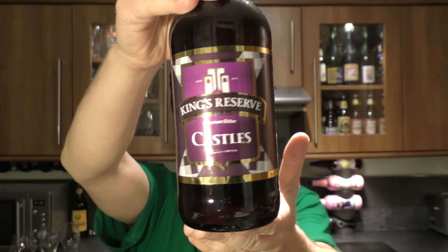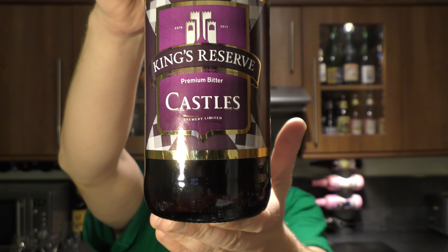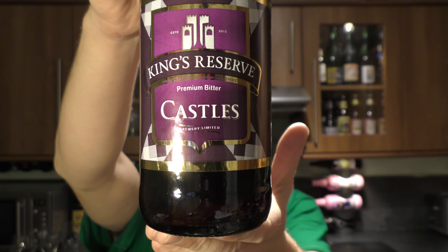It's beer o'clock on Real Old Craft Beer. Today we've got a beer from Castles Brewery in Chepstow in the United Kingdom in Wales. It's a bottle of the Kings Reserve premium bitter.